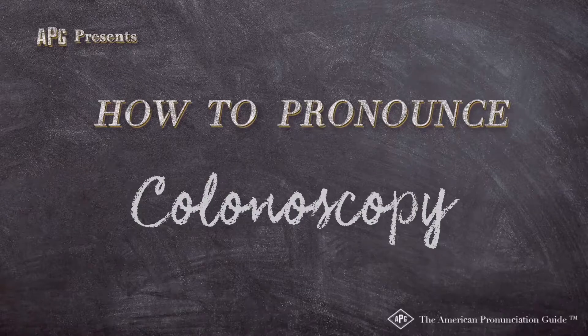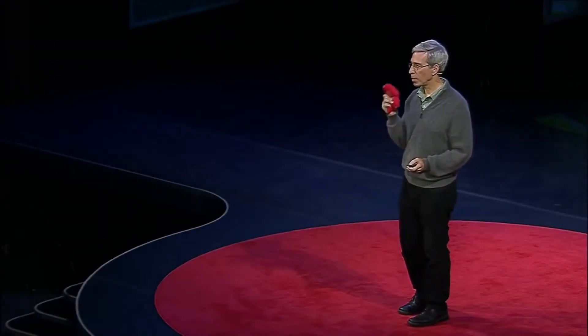The American Pronunciation Guide presents: How to Pronounce Colonoscopy. When you perform a colonoscopy, colonoscopy — that's how they insert feces up your intestinal tract.